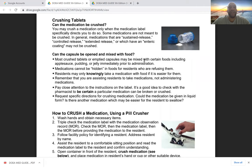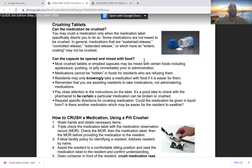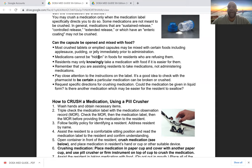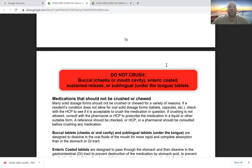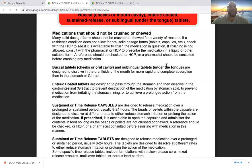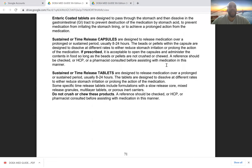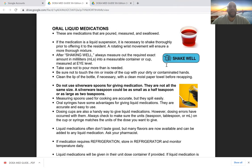Can the medication be crushed? You may crush a medication only when the medication label specifically directs you to do so. Medications that are sustained release, controlled release, or extended release have an enteric coating and cannot be crushed. Most crushed tablets or emptied capsules may be mixed with certain foods such as applesauce or pudding for administration. Medications cannot be hidden in foods for residents who are refusing them.